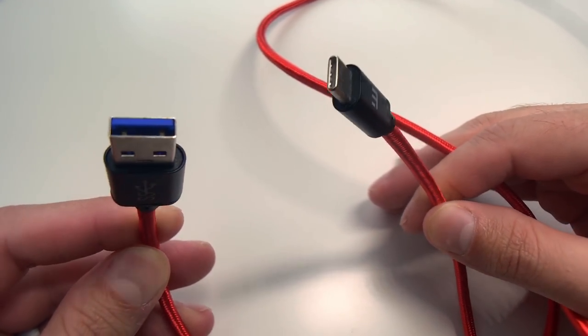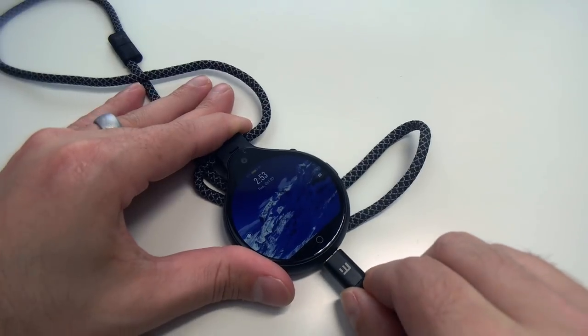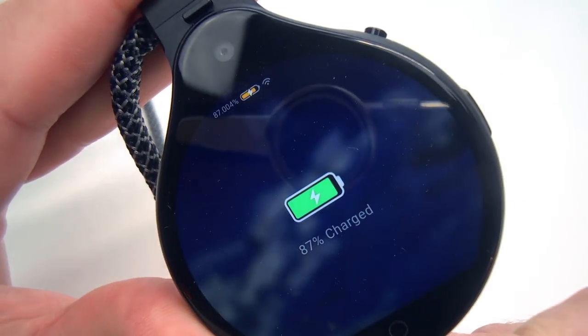It's far more durable than any other USB cable I have seen, and it charges my devices faster than any of my other cables. Plus, it comes with its own hard shell carrying case — it's really not hard for me to choose which one to keep.